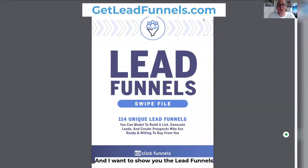What's going on? Alex here and I want to show you the Lead Funnel swipe file that you're about to get. It only costs seven dollars, which is insane considering the amount of value that's inside of it. So let me show you what is inside of the Lead Funnel swipe file so you can get an idea and make sure it's a good fit for you.